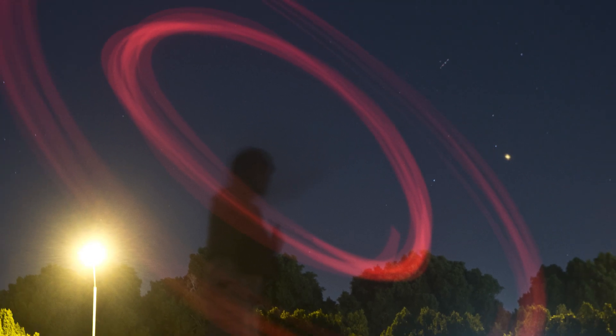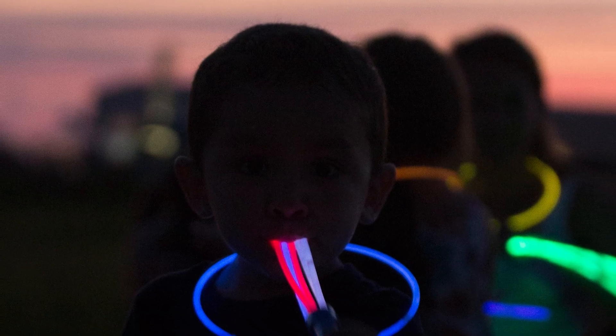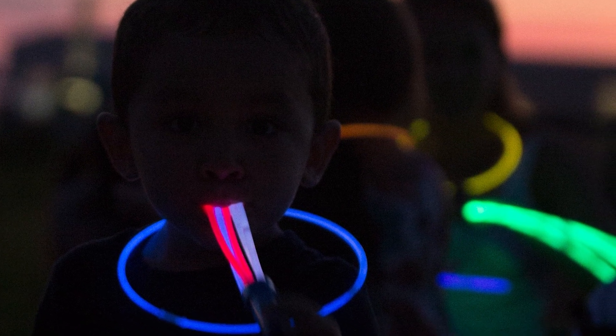This highly successful collaboration led directly to the development and production of chemical light sticks, often called chem lights or glow sticks.